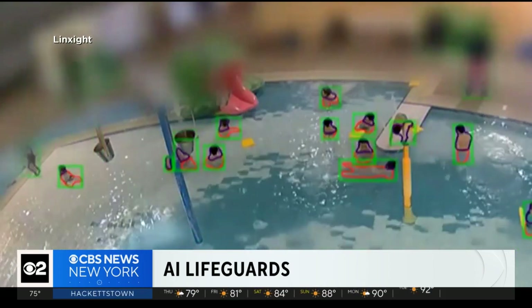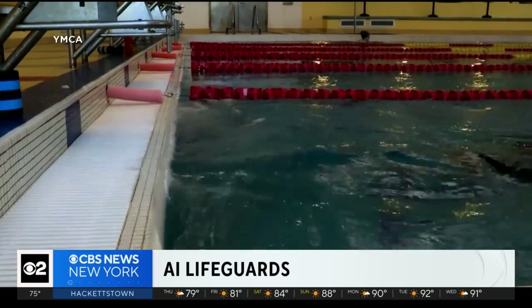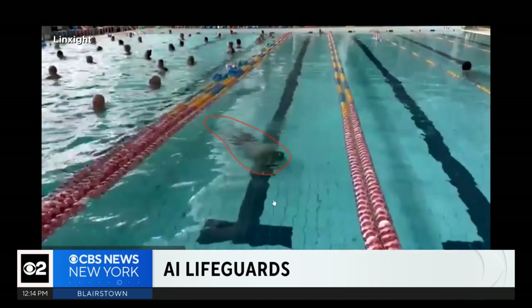Highsmith partnered with a company called Linksight to use artificial intelligence to monitor their six closed-circuit camera feeds of the pool. From the moment a swimmer sets foot in the water, our algorithm locks in. I-All Admit is the founder of the Tel Aviv-based company, operating in more than a dozen countries around the globe.